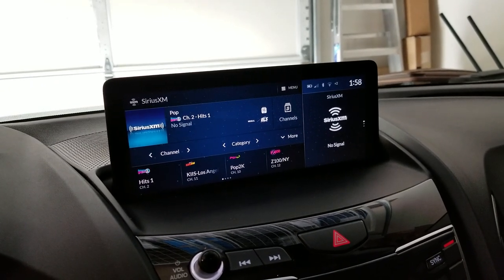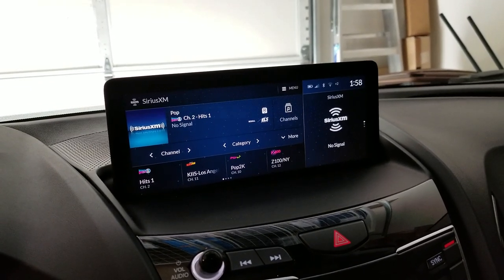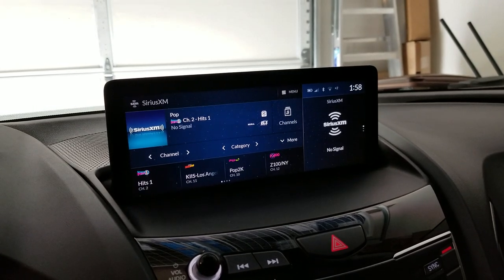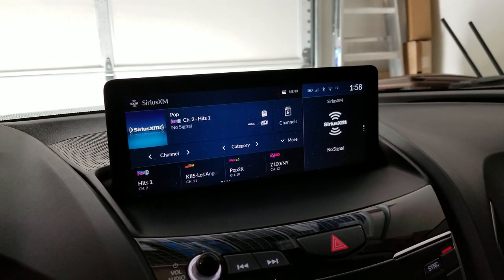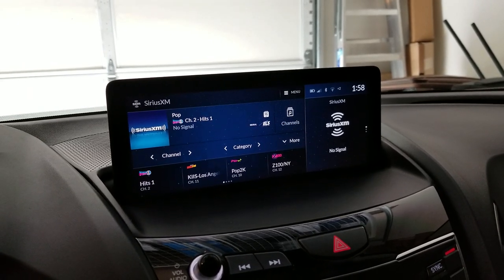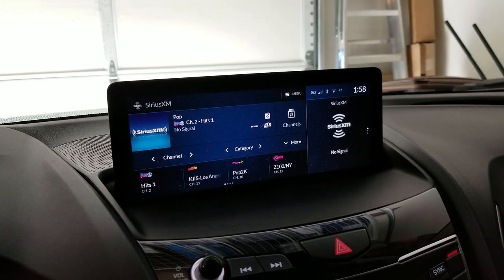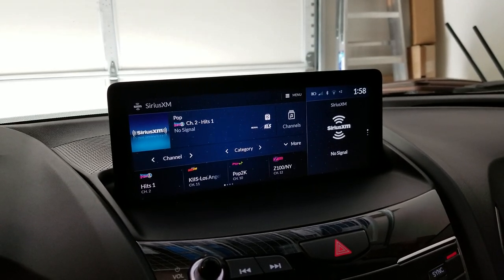We're in a 2019 RDX, and there are lots of infotainment problems where the car will lock up — the infotainment system will just be completely non-responsive. Sometimes the radio actually won't shut off.